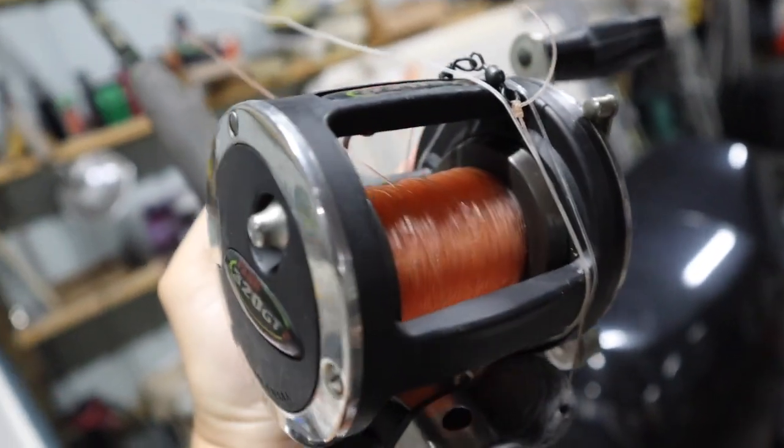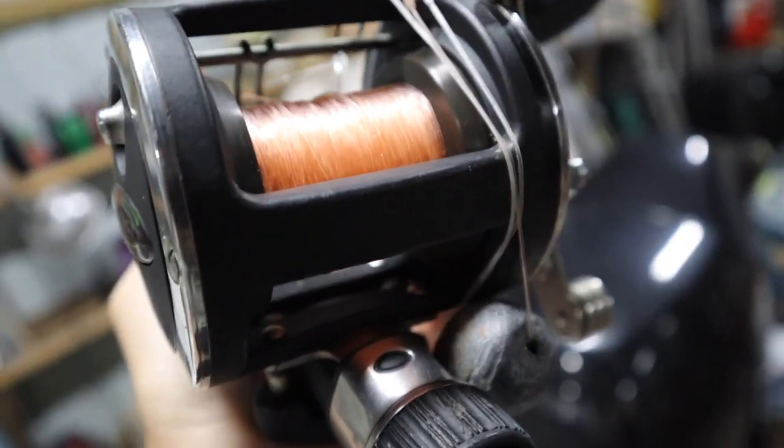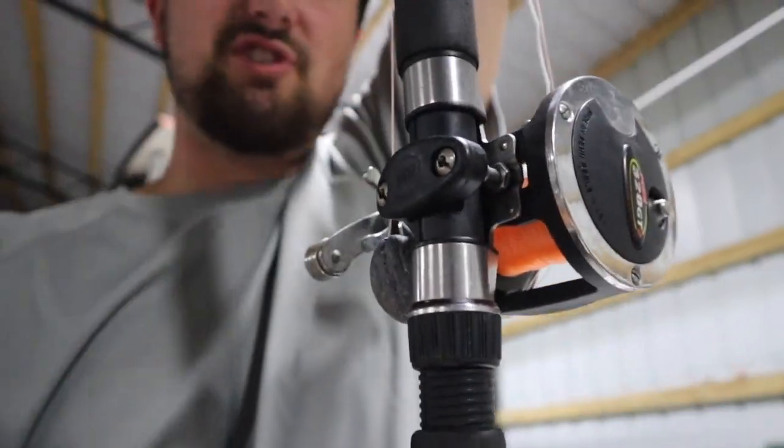That right there, my friends, is one of the most beautiful sights you will ever see. This right here is a red snapper slaying machine. The reason I'm saying that is it is almost snapper season — it's here guys, almost here. We've got a little bit less than a month. We're getting the boat ready, we're getting the rods ready, we're getting the tackle ready. I am so ready — summertime on the gulf coast is just unbeatable.